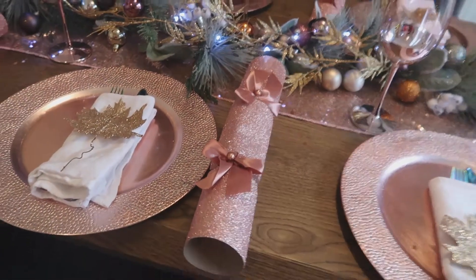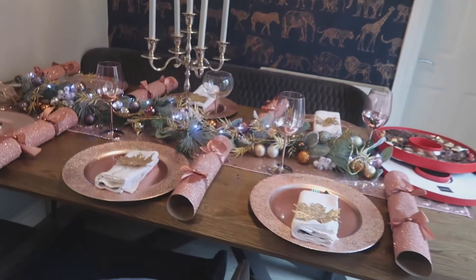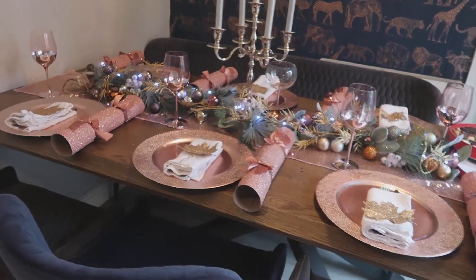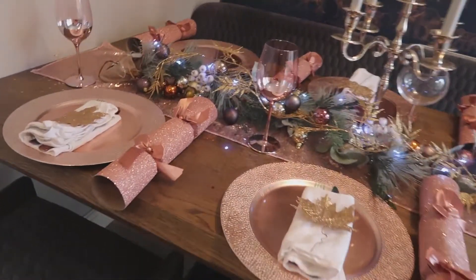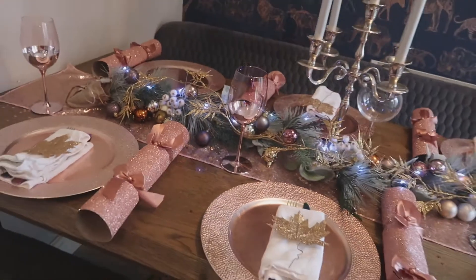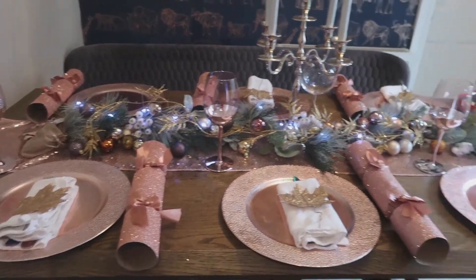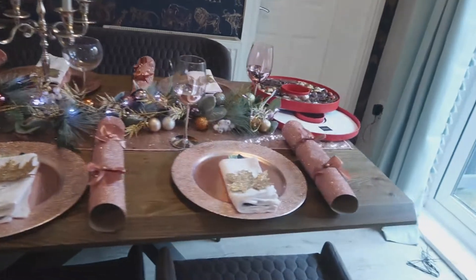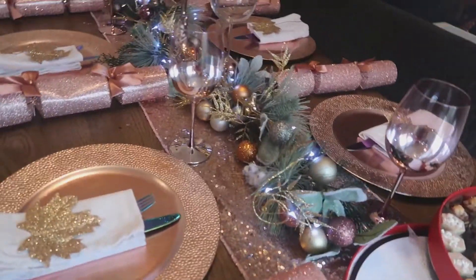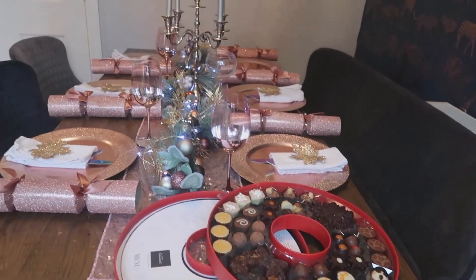So as I said before, these crackers were from B&M — £6, super super cheap. And I went for dusty pink. I always go for dusty pink and golds and silvers, because that's the colours I love for my table. I really think they stand out and it's something less traditional. I just really like the dusty pink and it just goes with the whole theme of my house as well, because I just adore dusty pink. So just coming around here now, I'm going to explain where everything's from.